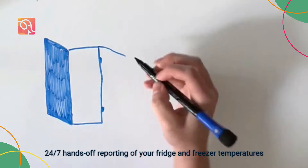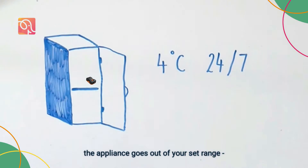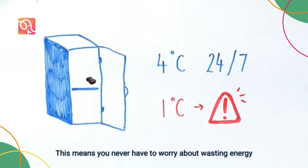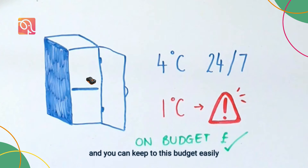24/7 hands-off reporting of your fridge and freezer temperatures means that you'll get notifications when the appliance goes out of your set range, alerting you to go and adjust the temperature setting. This means you never have to worry about wasting energy and racking up higher bills. You know what your standard spend is and you can keep to this budget easily with visibility at all times.